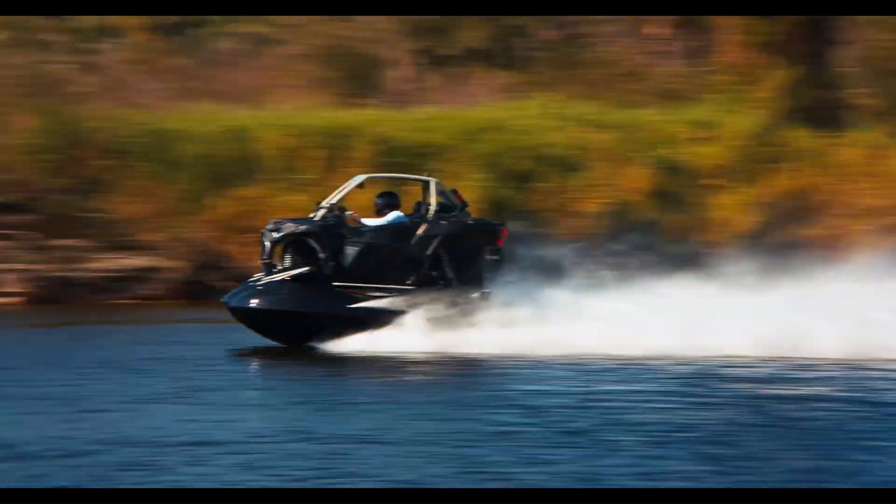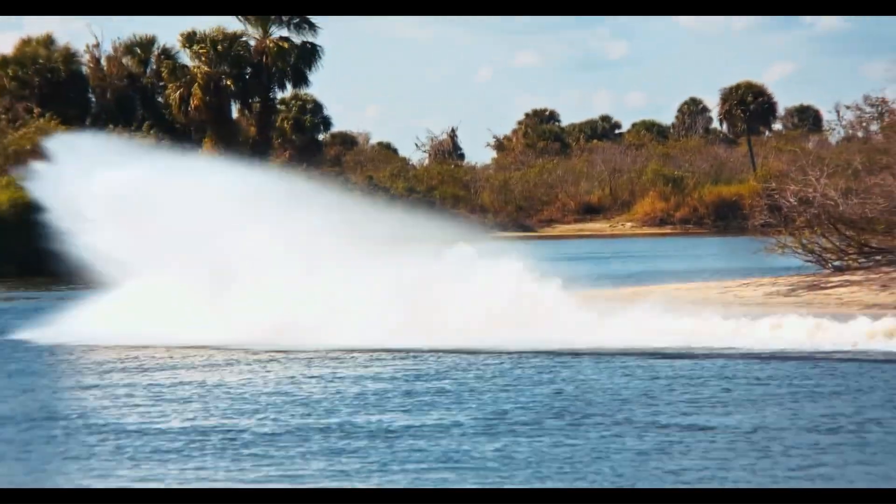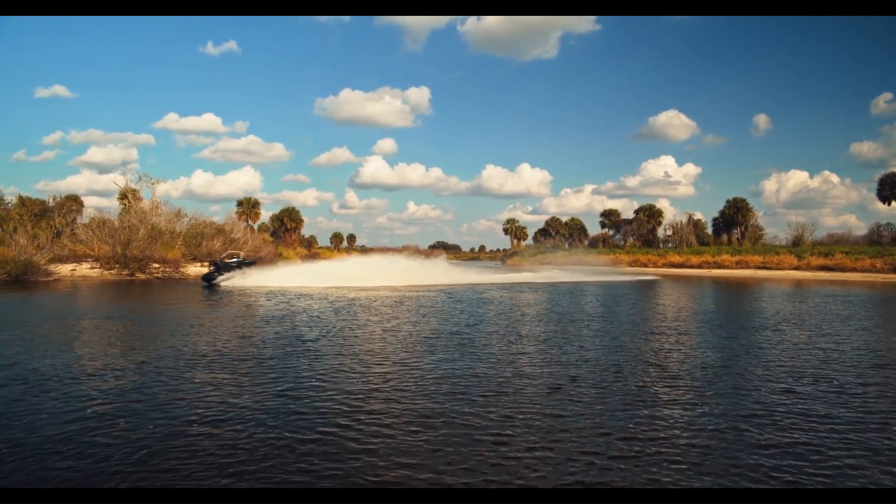With its intuitive controls and robust build, the Typhoon represents a new class of versatile and powerful watercraft.